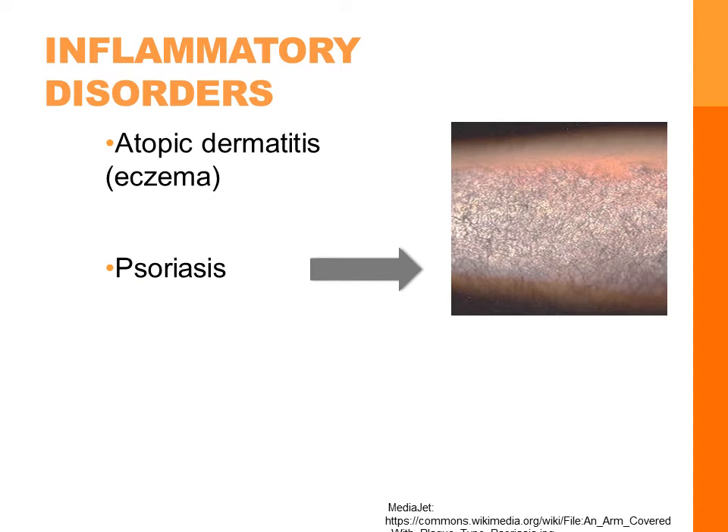Atopic dermatitis is also called eczema. It is an allergic disorder. Patients can have scaly, itchy skin on the face, hands, and feet. Treatment, of course, is to avoid those allergens, and topical corticosteroids like hydrocortisone can be used.